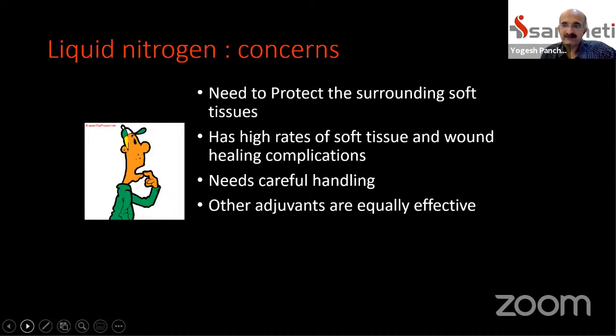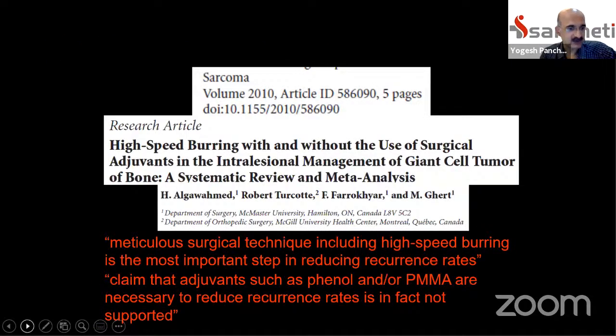Meta-analyses published over the last decade show that meticulous mechanical curettage and completeness of curettage is the most important factor determining local recurrence rates. The adjuvants are probably less critical, but recent literature has shown that cement may be a useful adjuvant that can reduce local recurrence rate. These statistics keep changing and experience differs between centers.